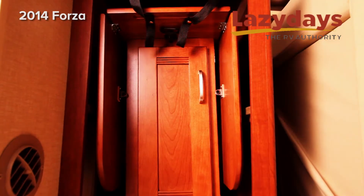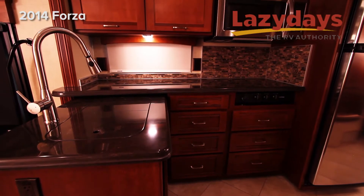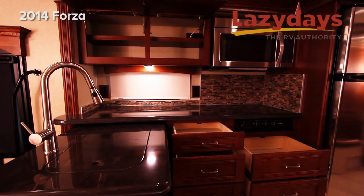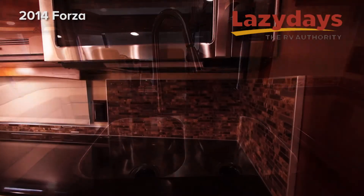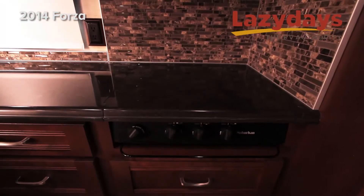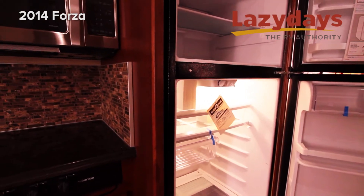The Forza also has a portable dining room table that is on wheels. We have an L-shaped solid surface countertop kitchen with a high-rise faucet and double stainless steel sink. It's a residential size Whirlpool convection microwave, and we have a stainless steel fridge.